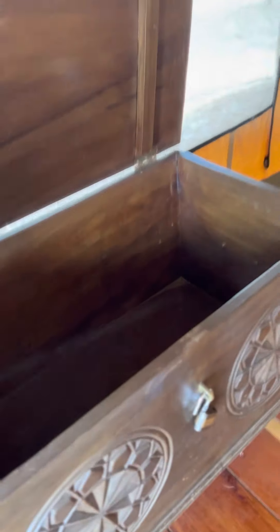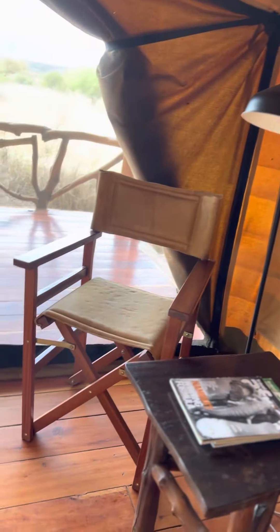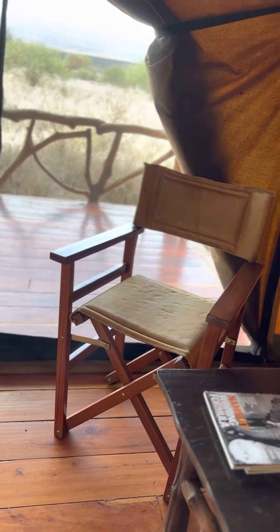We have a smaller safe box inside as well. Then over there is the reading table where you can also sit down if you don't want to lie on the bed and read your book.